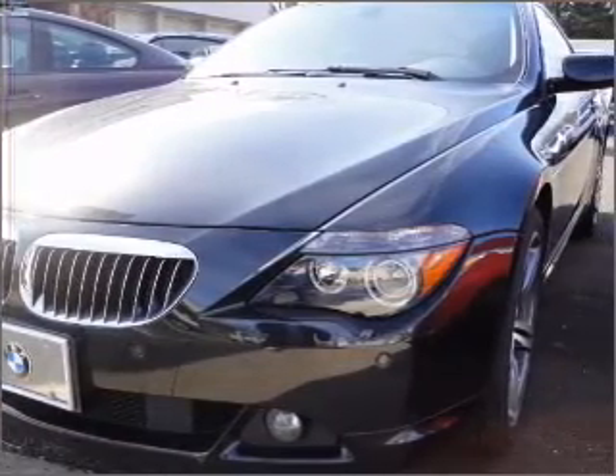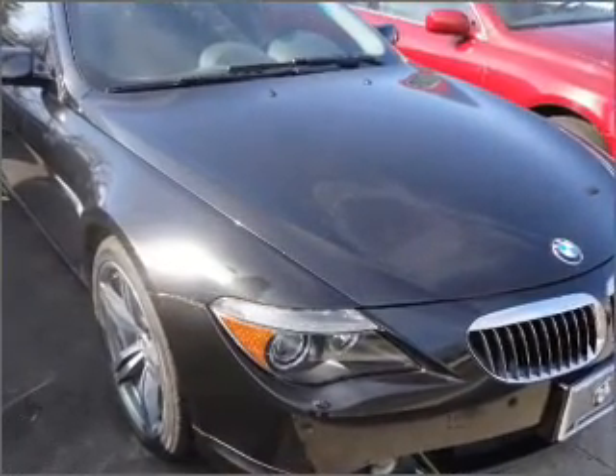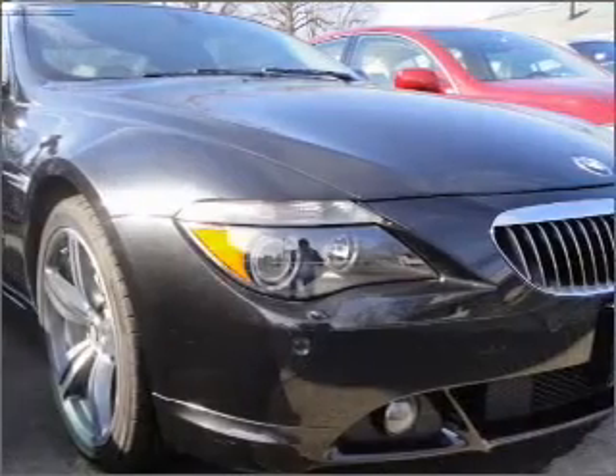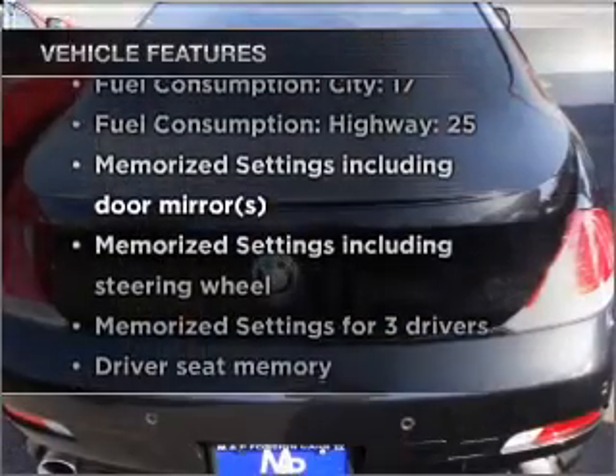Stand out from the crowd with premium wheels. The anti-lock braking system will keep you safe on the road. Let the sun shine in with a sunroof, and memory settings are one of many features. Plus, enjoy these notable features that are included in this vehicle.